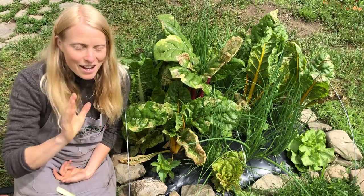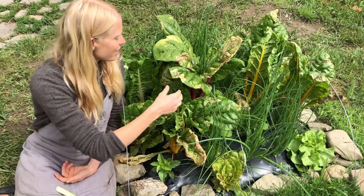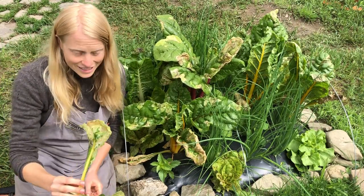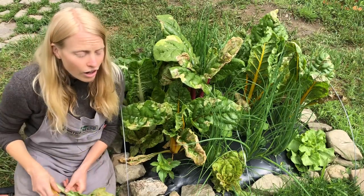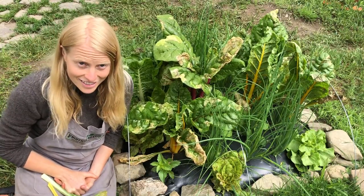Leaf miners. I can't wait to tell you more about them. They are little creatures that create largely cosmetic issues with your beets and Swiss chard, but if they're to such an extent they can very significantly decrease the quality of your leaves. Here are a few strategies so that you can reduce the impact of leaf miners in your life.